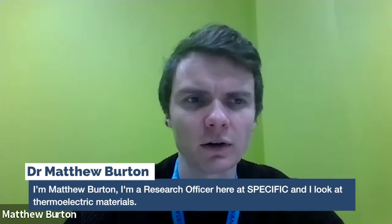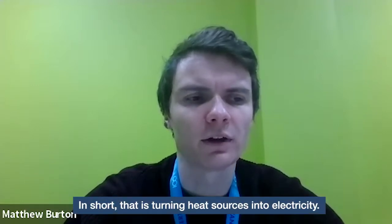I'm Matthew Burton. I'm a research officer here at Specific and I look at thermoelectric materials. In short, that is turning heat sources into electricity.